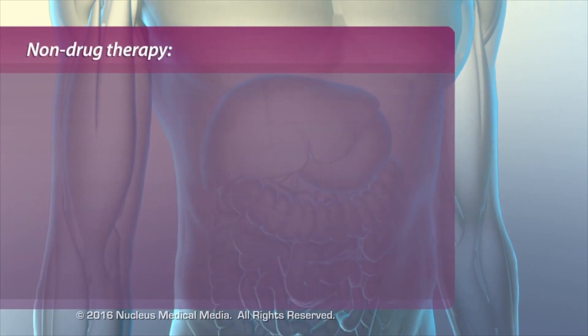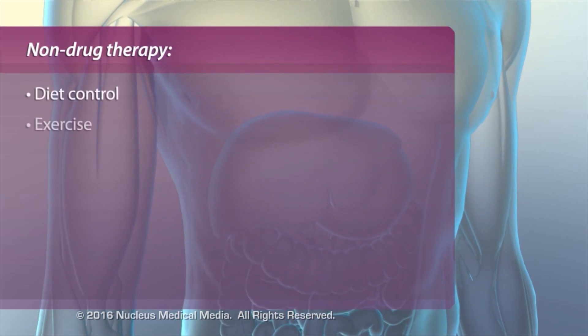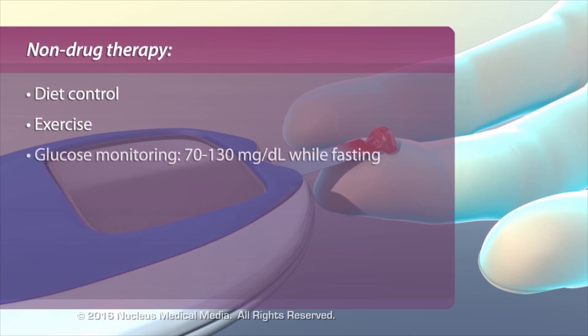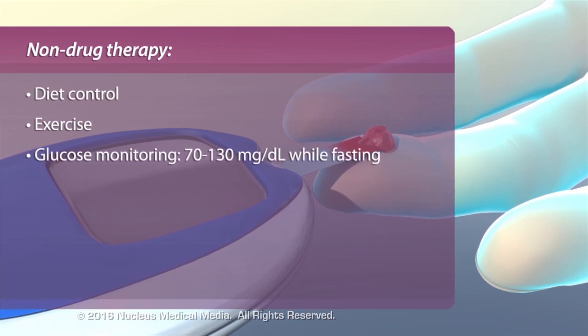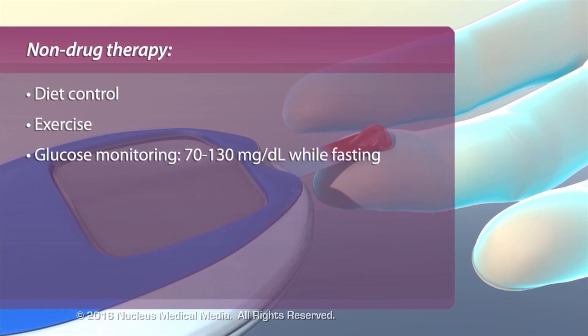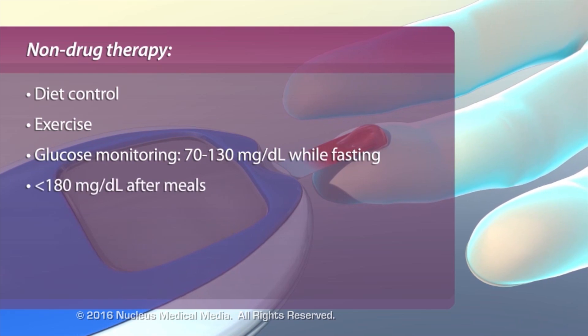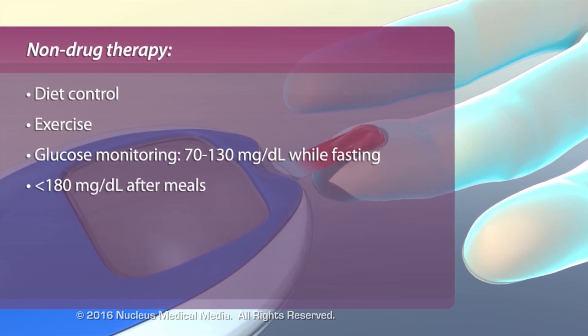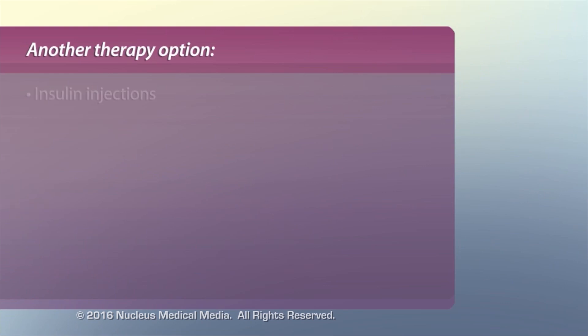Patients with type 2 diabetes can control their glucose levels primarily with diet and exercise. In addition, patients should monitor their glucose levels frequently. Blood glucose levels should fall between 70 and 130 mg per deciliter prior to a meal or while fasting, and should be less than 180 mg per deciliter 2 hours after starting a meal. When diet, exercise, and oral hypoglycemic drugs fail to control high blood sugar, patients can administer insulin injections.